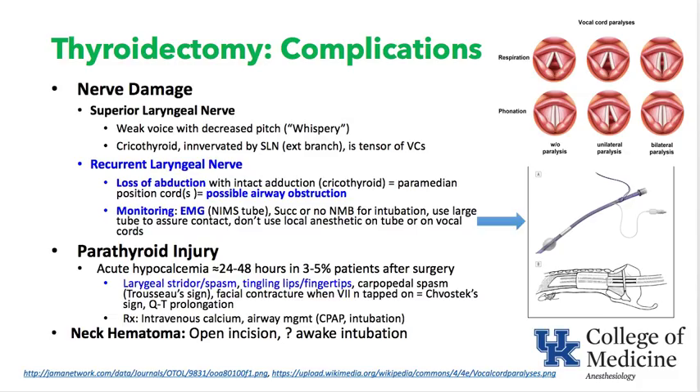To reduce recurrent laryngeal nerve injury, EMG monitoring with a NIMS tube is used — a tube with a metal portion positioned between the vocal cords to detect nerve irritation. Intubate without long-acting neuromuscular blockers (use succinylcholine or none); don't apply lidocaine gel; use the largest tube possible to ensure metal-to-cord contact. Avoid long-acting neuromuscular blockade so the vocal cords can respond if the nerve is stimulated.